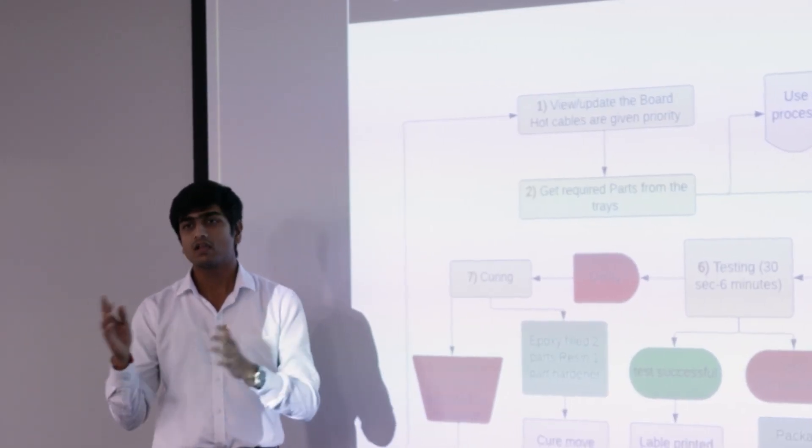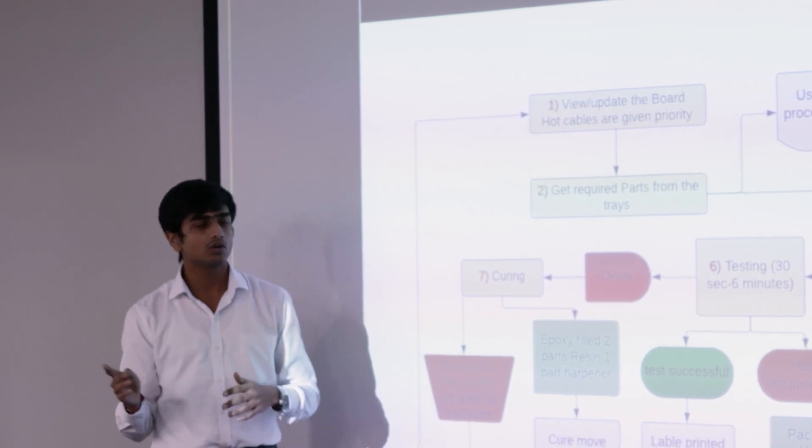Eaton Corporation and Purdue University share a very good partnership, and this semester we have continued this partnership by working on a continuous improvement project at their plant in South Milwaukee. The environment here at Eaton Corporation has been very supportive with opportunities for growth and development. Constant data exchange, regular project update meetings, trying out new strategies, and newer approaches have led to this project becoming a great success.